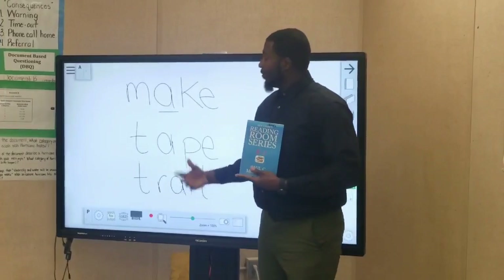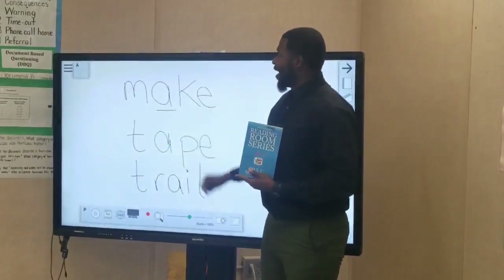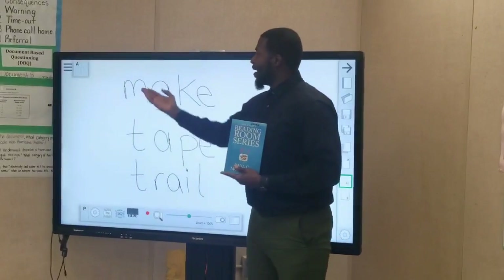And how do we use that? The A is going to be dominant, the E is going to be silent, and so in the word 'make,' we say make.